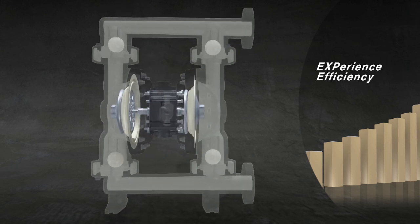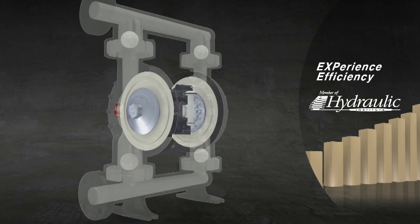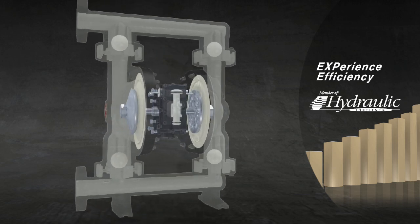In fact, tests performed under the strict guidelines of the Hydraulic Institute of America prove the EXP to be up to 40% more efficient than competitors.